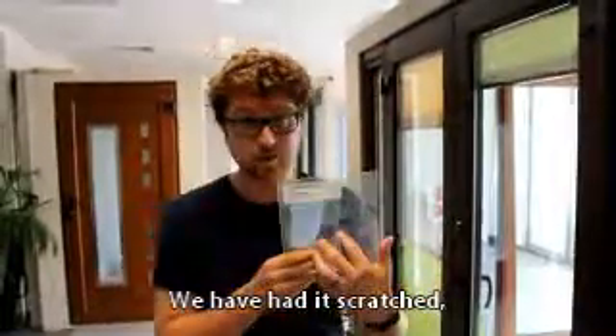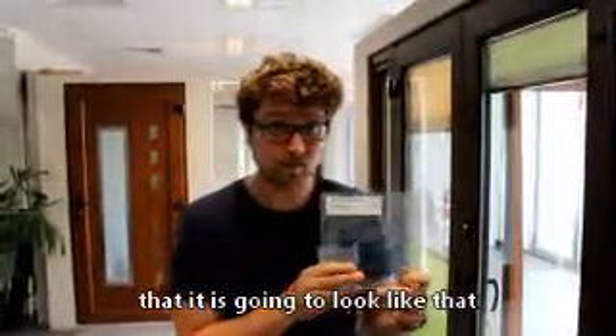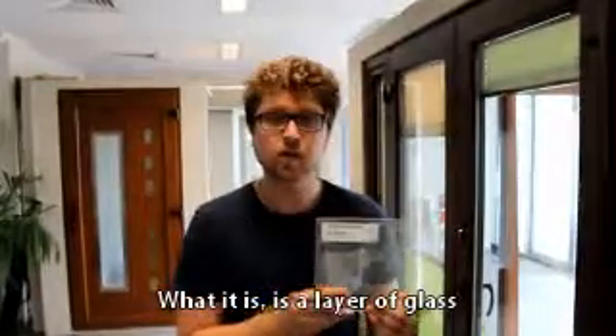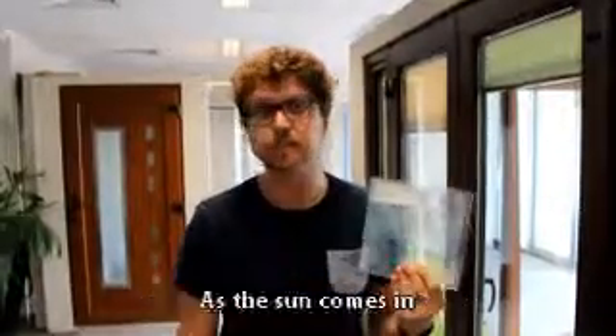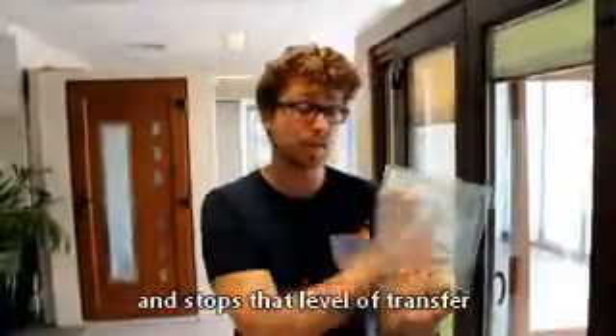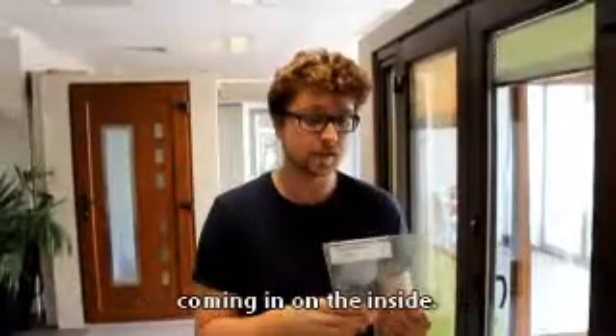We've had it scratched, so please don't think that it's going to look like that in your windows. What it is, is a layer of glass that's made to reflect the sun. As the sun comes in, a lot of that heat is then reflected back out and stops that level of transfer coming in on the inside.